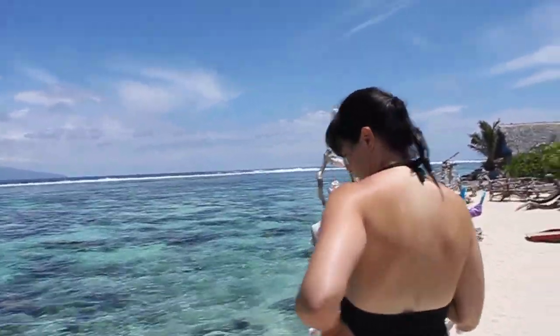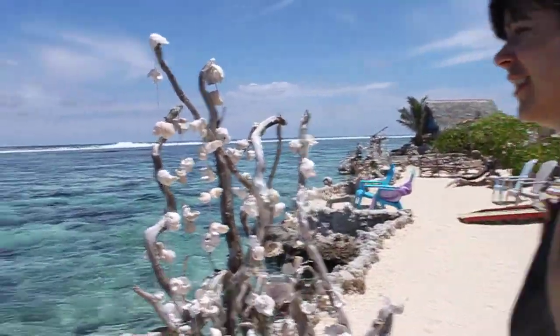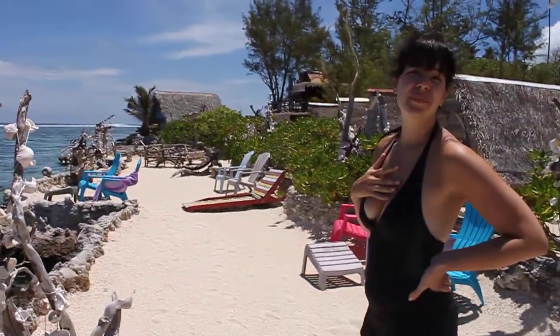So we're at the — say hi to the camera. Hi camera. We're at the Lacuna Aquarium? Is that right? Lagunarium. Lagunarium.